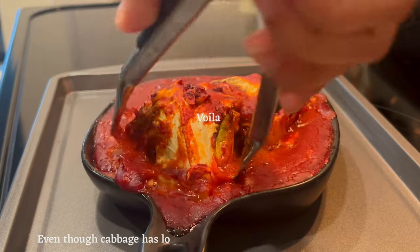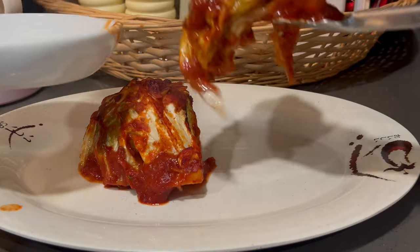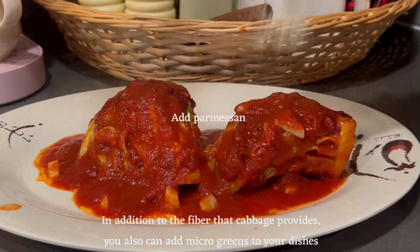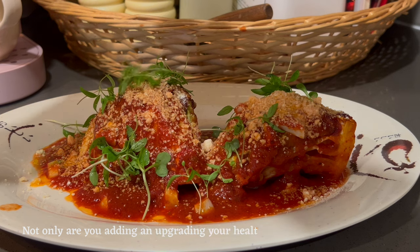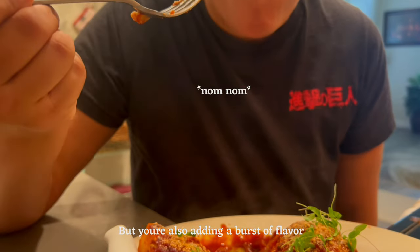I found out that cabbage has some really impressive nutritious values. Even though cabbage has really low calories, it has a bunch of vitamins as well. In addition to the fiber that cabbage provides, you can also add microgreens to your dishes. Not only are you adding and upgrading your health benefits for your well-being, but you're also adding a burst of flavor.